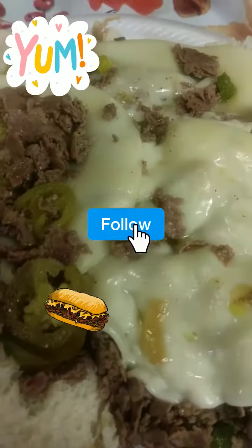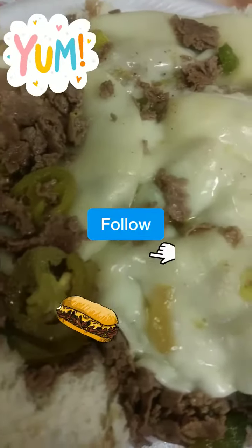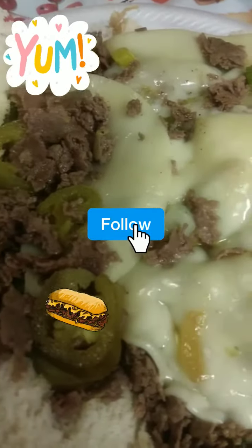This is the end result of the Philly cheese steak y'all. Don't that look good? Make sure y'all share, like, and follow. I'm about to get into it.